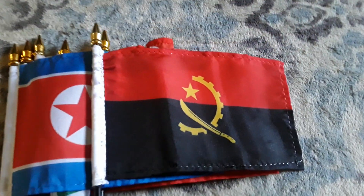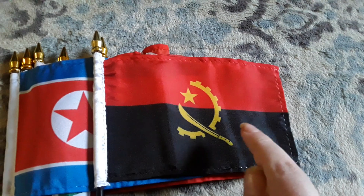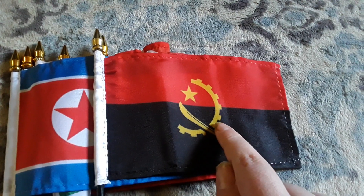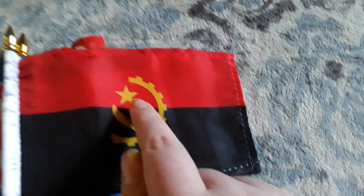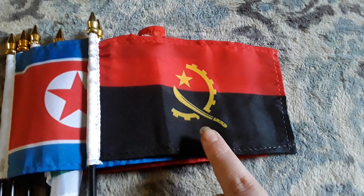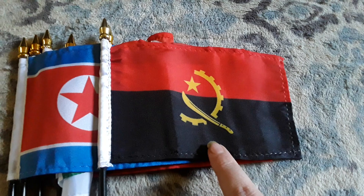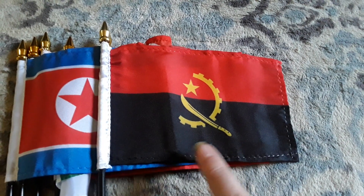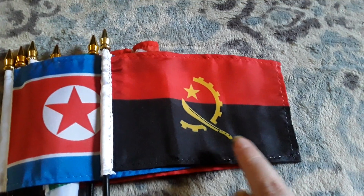Here's my Angola flag. It has a black stripe, a red stripe, a yellow sword, and some kind of emblem on there — I don't know what that is — but it does have a yellow star on the red stripe, which looks really cool. Angola is a country in Africa, and I got this flag last year in February because I wanted to get an Angola flag.